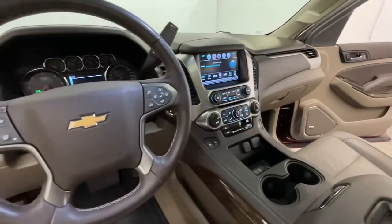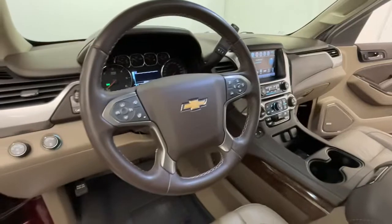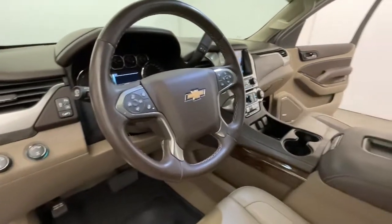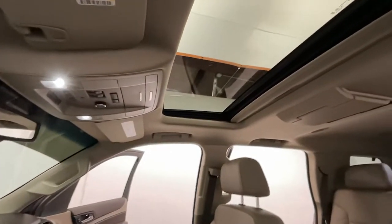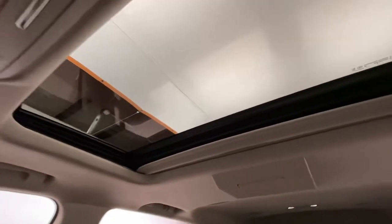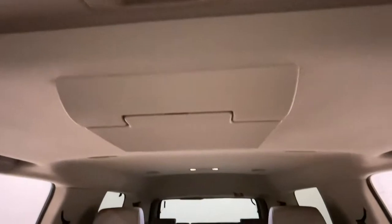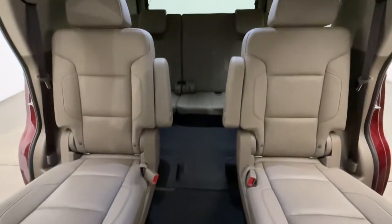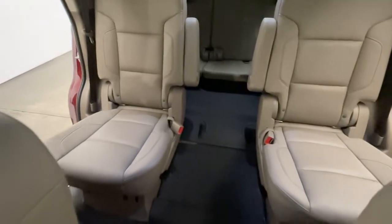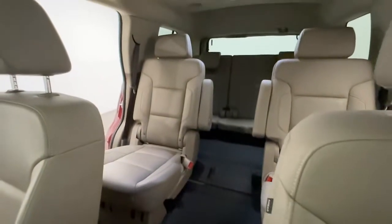Modern Motor Cars is more than just a car dealership — we also feature a full-service shop staffed by ASE certified technicians. We service both foreign and domestic brands, with a specialty in European imports. Every vehicle that comes in will receive a free courtesy inspection to make sure you're running at peak precision. Schedule yours at modernmotorcars.com today.